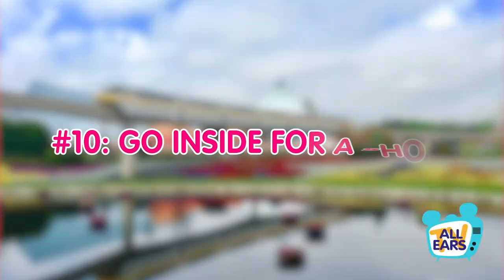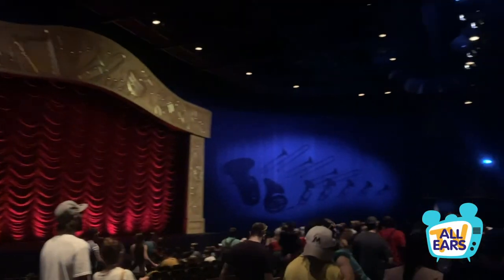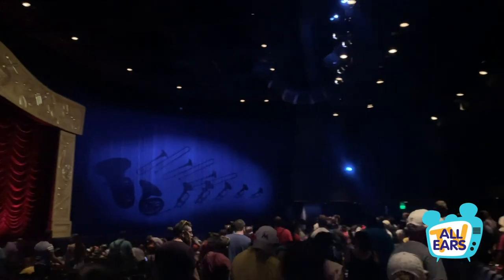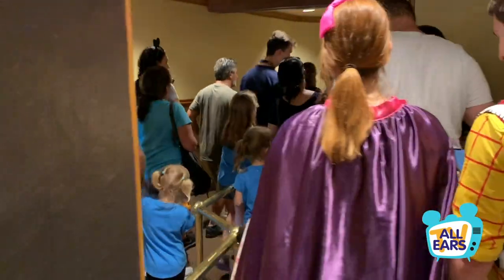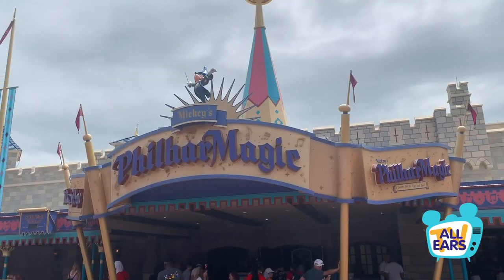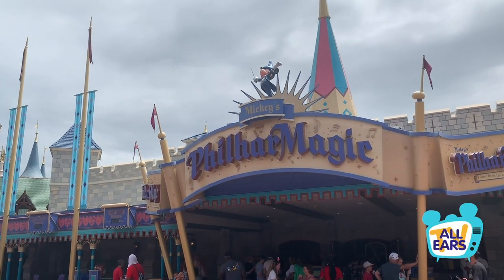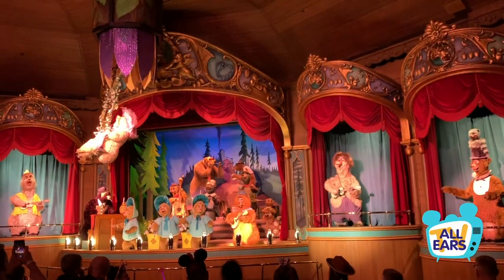Number ten: go inside for a show. Another way you can take a break from Mother Nature is by finding an indoor show to relax in. Most shows run around the 12 to 15 minute mark, so you can stretch out in the air conditioning for quite a break. Some of our favorites to unwind with are Mickey's PhilharMagic, the Country Bear Jamboree, and Muppet Vision 3D.